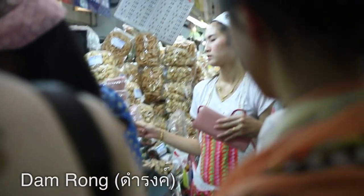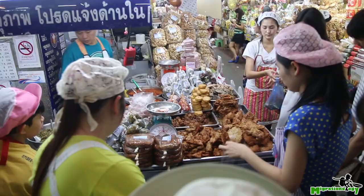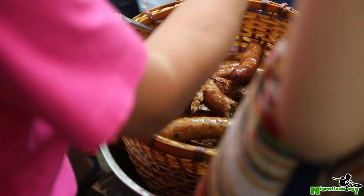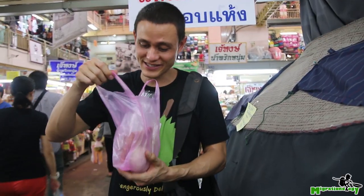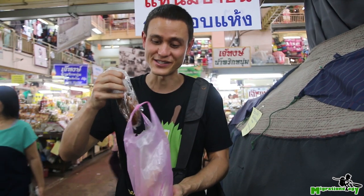One of the most famous places in the market is a place called Nam Long, and they serve Mu Thaad, which is deep-fried pork, as well as Sai Ua, which is the Northern Thai herb sausage. Got a bag along with some sticky rice and gonna try both the Mu Thaad fried pork and the Sai Ua sausage.